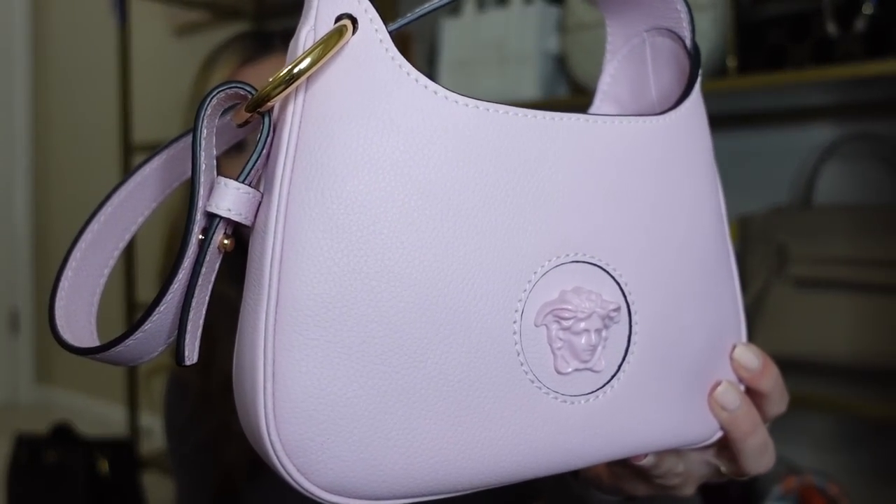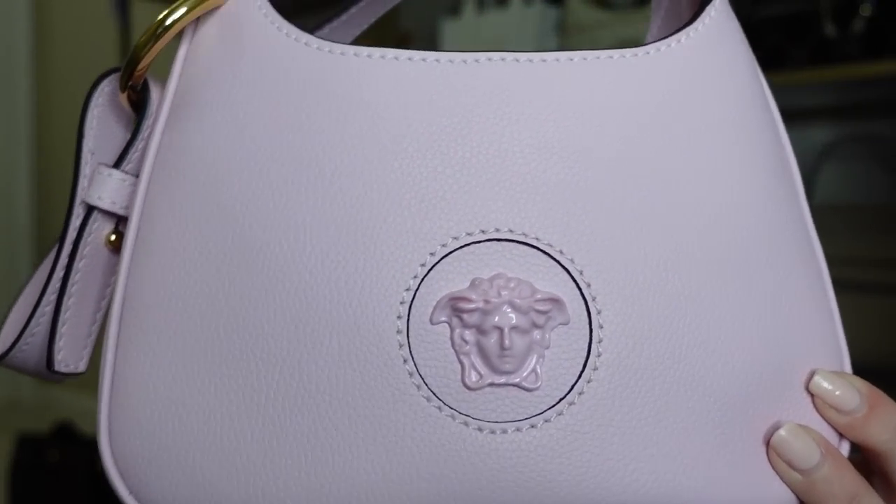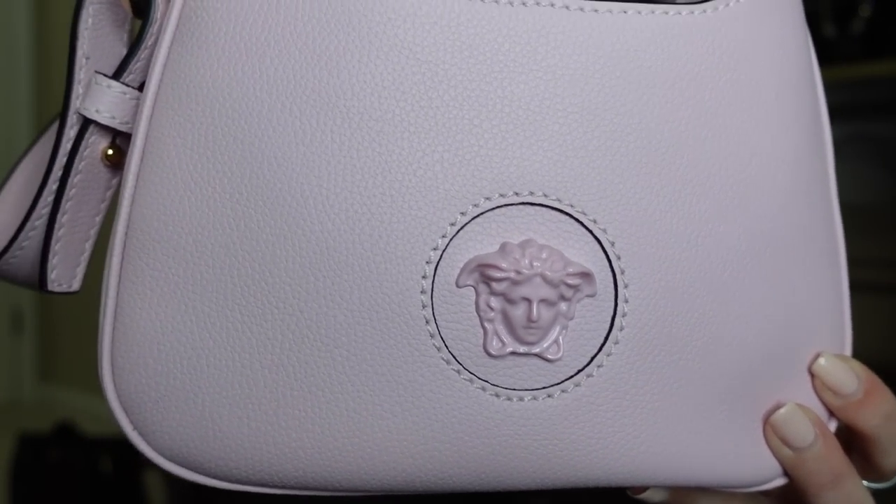Another bag from Versace is one I also got on sale about two Christmases ago — I actually bought it on Christmas Eve on their website. This is the mini hobo bag, and what I love about it is A, the pink Medusa head in the front is so cute, and B, you can turn this into a crossbody bag. There is an added piece of the strap that you can attach. I do have a full review on how to attach it. I've been wearing it as a little hobo lately but I really like it crossbody too — it looks like more of a messenger style. This pink is so perfect — like the perfect baby pink.